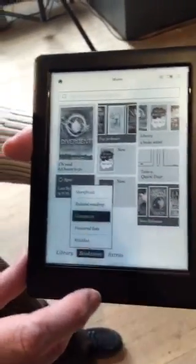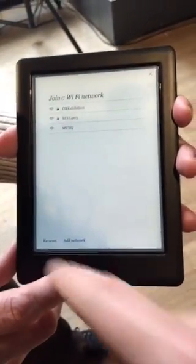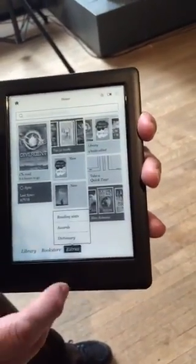Let's navigate to the store — actually, it looks like we're not connected, so let's get out of the store and go to the extras section.